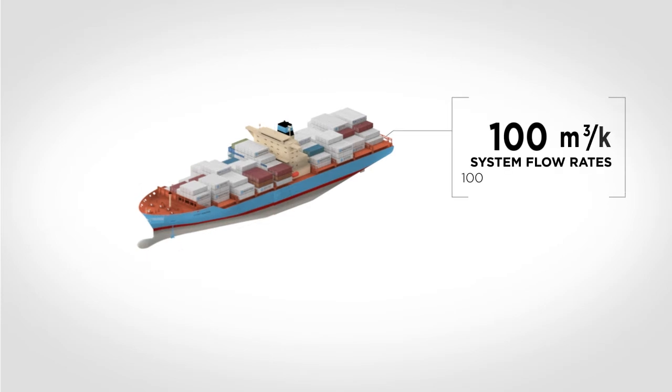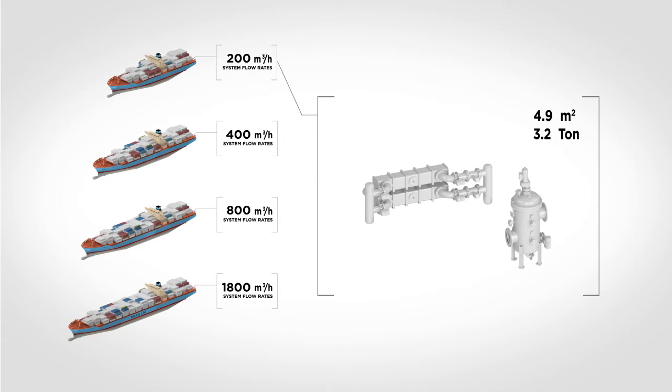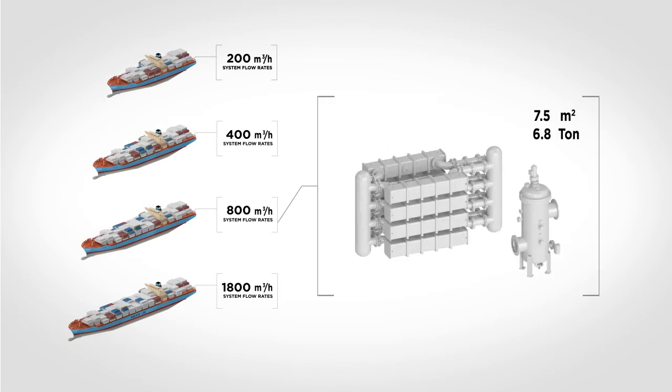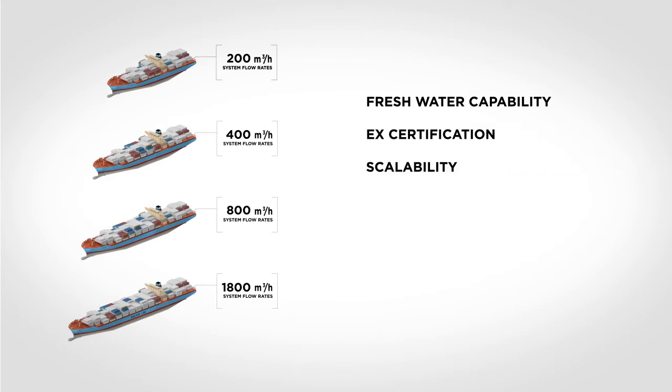The Desme Ocean Guard Ballast Water Treatment System is available at flow rates ranging from 100 cubic meters per hour to 3,000 cubic meters per hour, fitting almost every vessel requirement. Each individual Desme Ocean Guard solution will be tailor-made to meet the requirements of both the vessel and you. The system is available from pure component supply through to a full turnkey project solution. Options include fresh water capability, EX certification, scalability, and material types. All you need to decide is which system composition to choose.